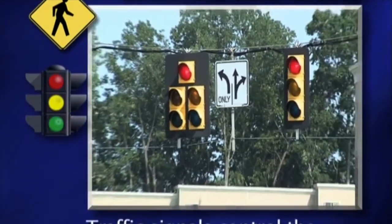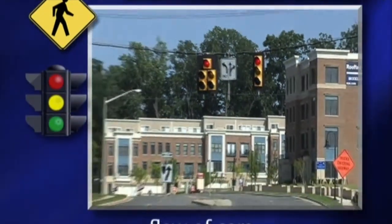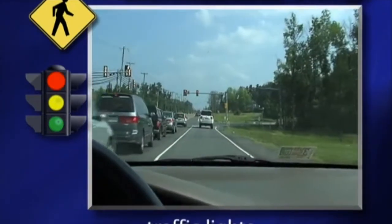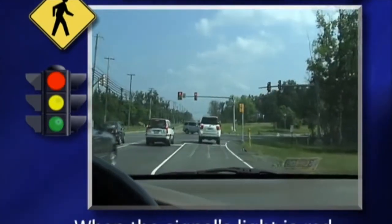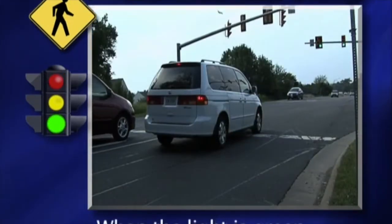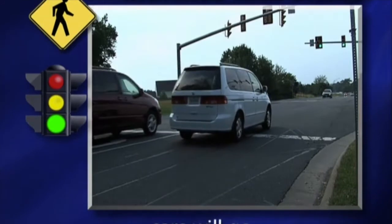Traffic signals control the flow of cars. Sometimes people call them traffic lights. When the signal's light is red, cars should stop. When the light is green, cars will go.